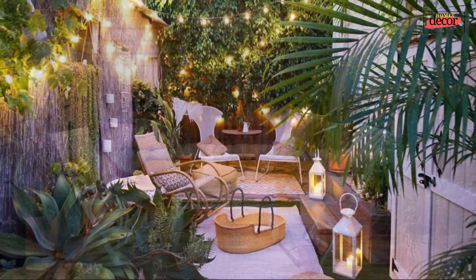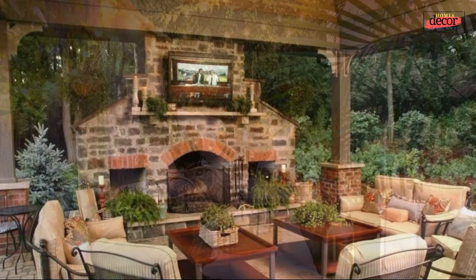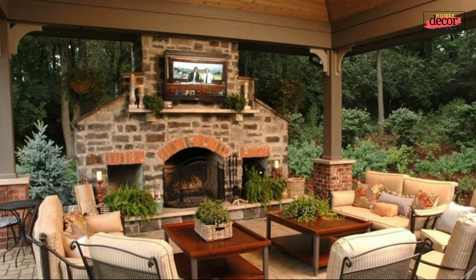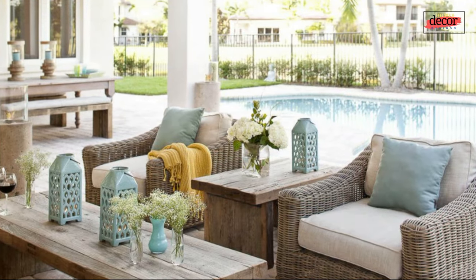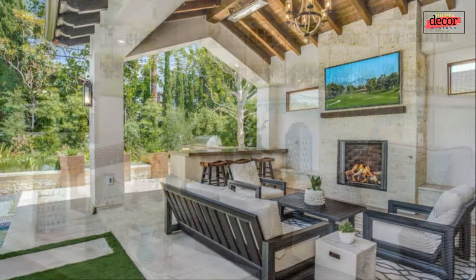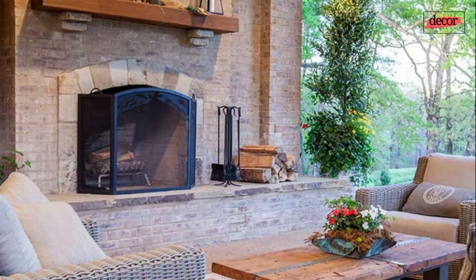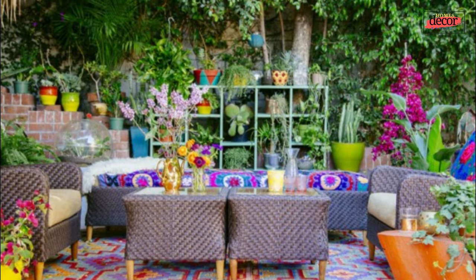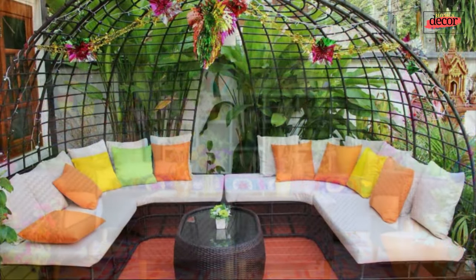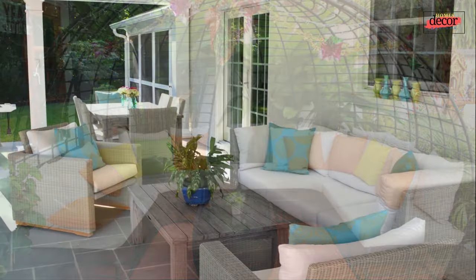How to style an outdoor living area garden: once you have the basics in place, it's time to start styling. First, choose a color scheme and stick to it — this will help create a cohesive and stylish look. Second, use different textures to add interest; mix smooth, rough, and soft textures. Third, add pops of color with flowers, pillows, or other accessories. Fourth, don't be afraid to experiment — have fun and let your creativity run wild.